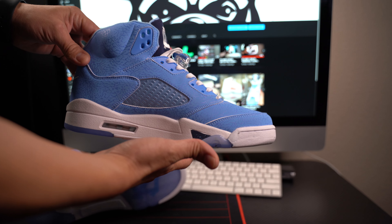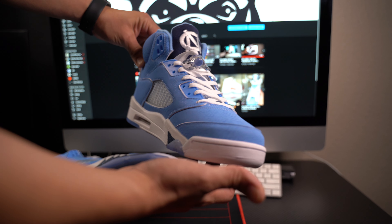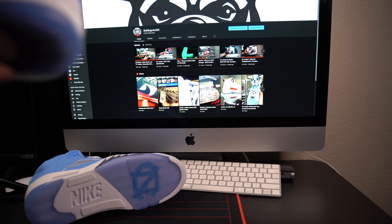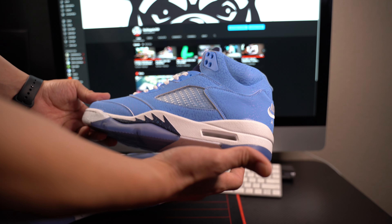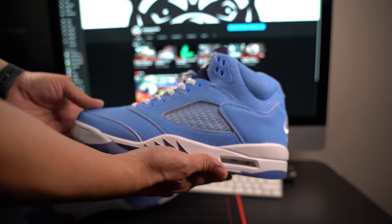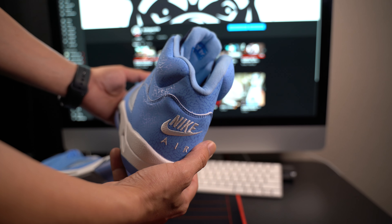Just a quick little overview — this is the Jordan 5 UNC PE that is supposed to drop for the University of North Carolina. Look at that icy bottom. I know I'm not gonna touch this pair when it releases, but at least I get to do a quick overview, just get it in my hands and see what it's gonna look like when it does release. This is pretty cool just to have it.